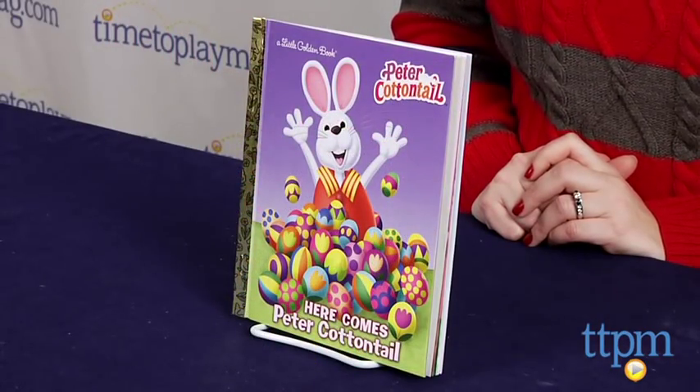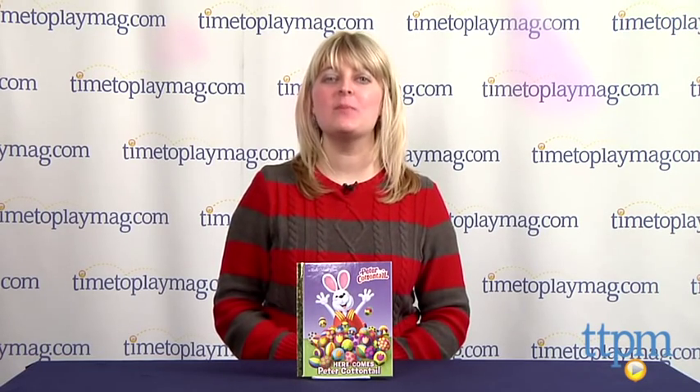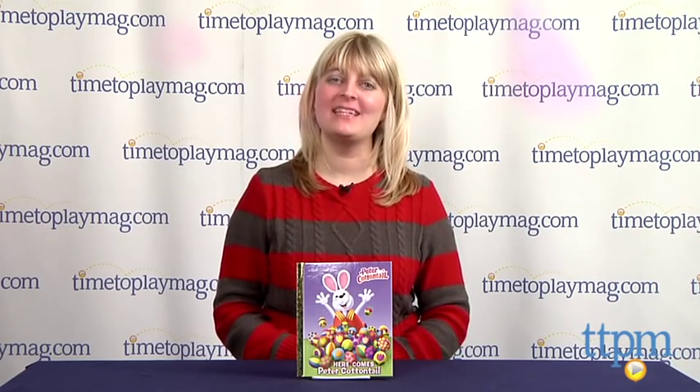The book is for ages 2 to 5, and for more information, such as how much it costs and where to buy, visit TTPM or download our free app, Shop for Kids by Time to Play Mag, for great information and ideas on the go.